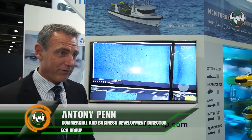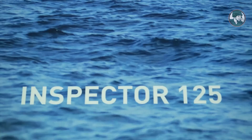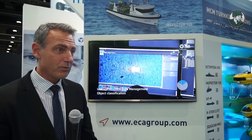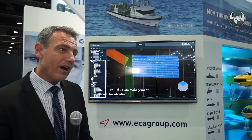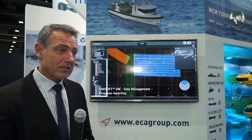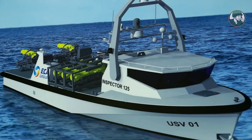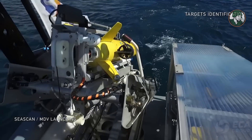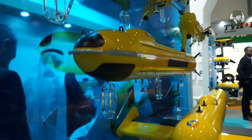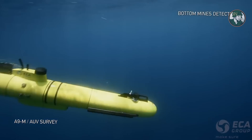This is the Inspector 125, which has been built and designed with its subsidiary MORIC, who is a naval architect within the group. It's a 12 and a half meter long unmanned surface vessel, multi-mission, based on an existing model already in service with the French Coast Guard. It is a multipurpose vessel used for anti-submarine warfare, search and rescue, and mine countermeasure missions.